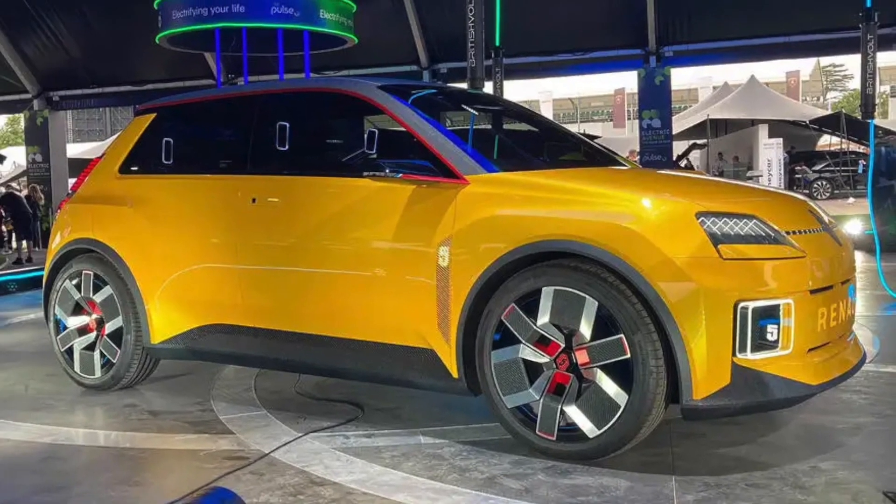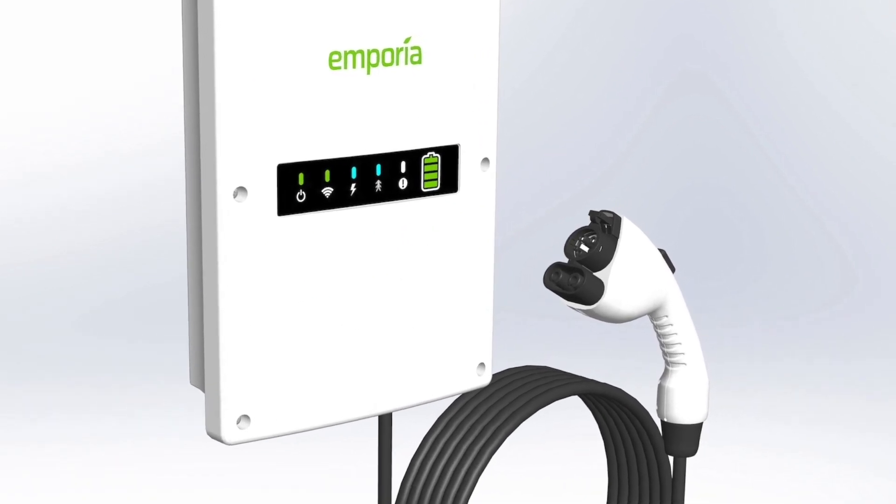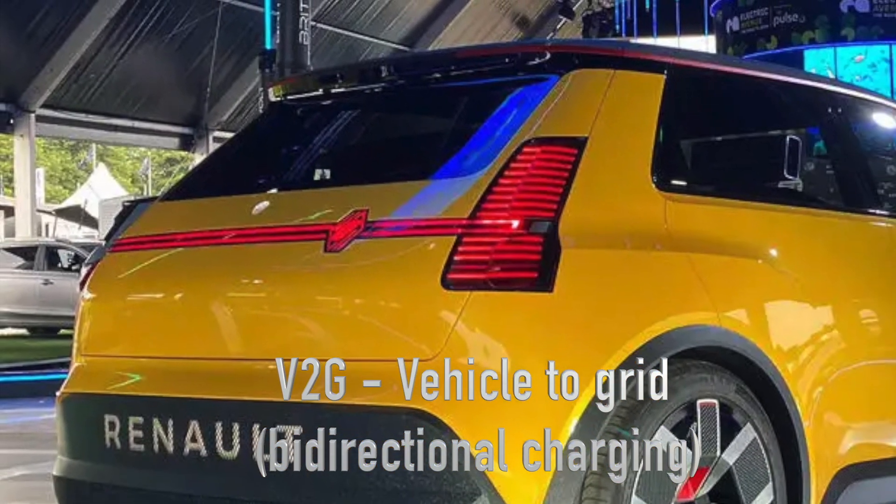This new tech is not just your regular charging system. Renault's mobility brand, Mobilize, is introducing this bi-directional charger with a vehicle-to-grid, V2G, service, set to launch in France and Germany in 2024.